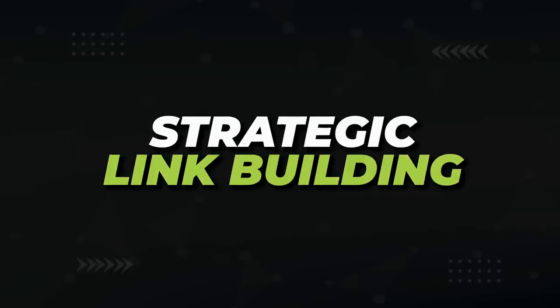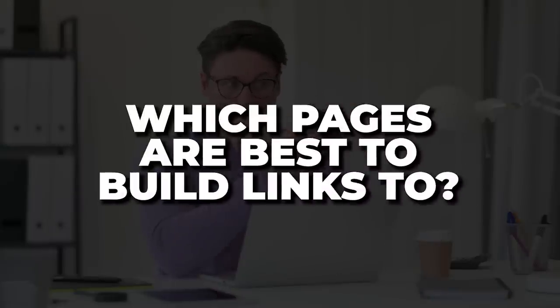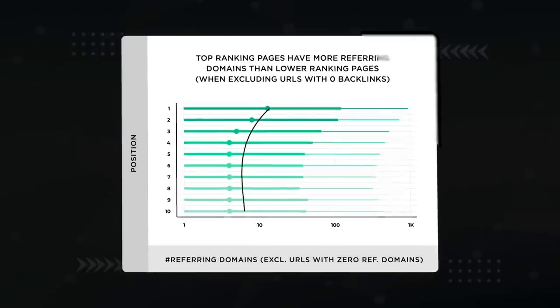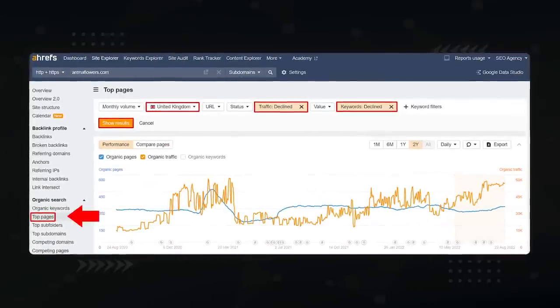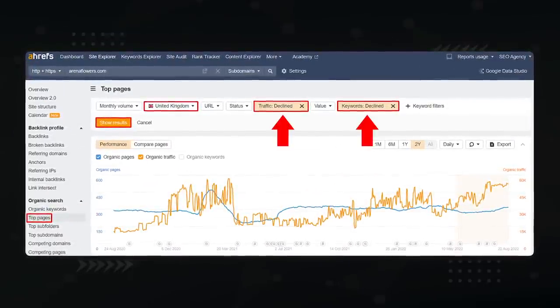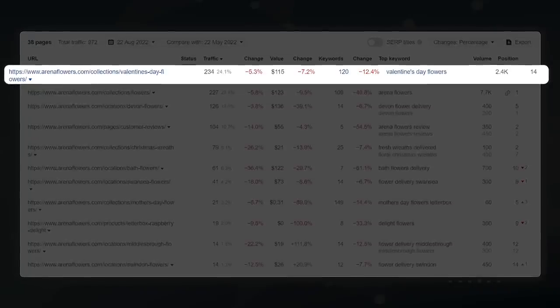Next, I want to get into strategic link building. Most people don't have unlimited budgets for links, so you need to ask which pages are best to build links to and what is the most effective anchor text. The easy answer is those low-hanging fruit pages you just optimized. But you should also send links to pages that recently lost rankings and traffic — Google used to love these articles, so let's make Google love them again. Open Ahrefs Site Explorer's top pages report, select decline for both traffic and keywords, then set a filter for the previous three months.